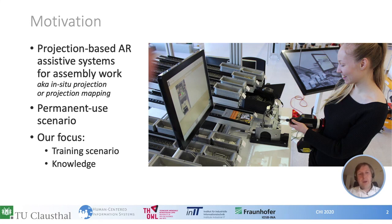Previous work has been motivated by different scenarios. The first scenario refers to the use of such systems for flexible production. The second scenario is the use of such systems to support people with disabilities. We call these first two scenarios permanent use scenarios, since the assistive system is used permanently during work. With our work we aim to look into a third scenario: the training scenario. We'd like to know whether such systems can be used for on-the-job training for new employees.